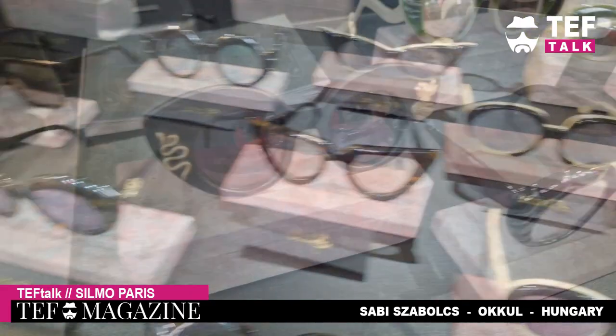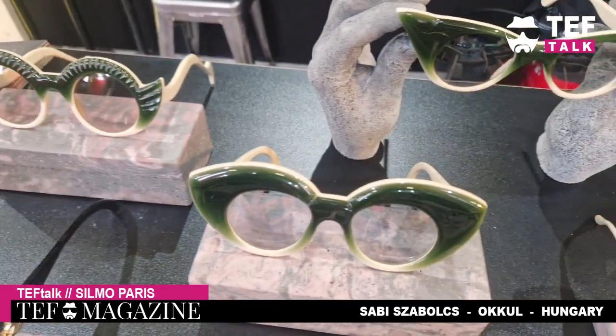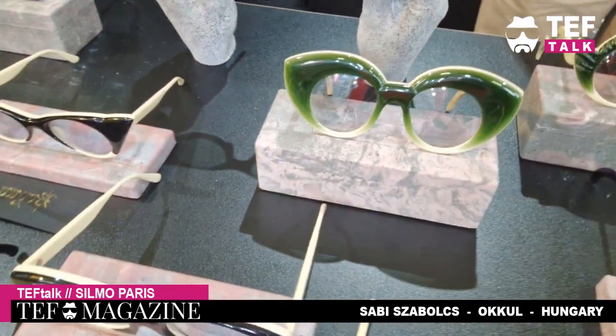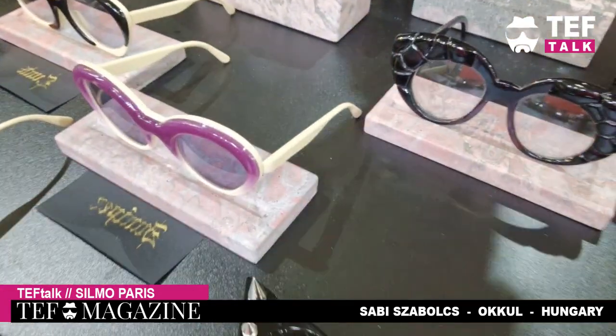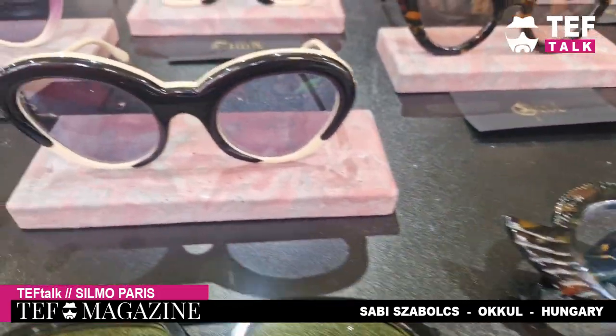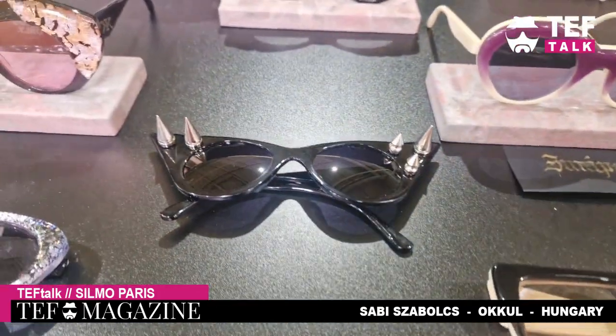These are some super edgy styles. I love how they have edgy shapes but are still fully curved. Some have an almost leather-looking acetate, plus little copper details. Super funky styles from a brand called Okul — check it out!